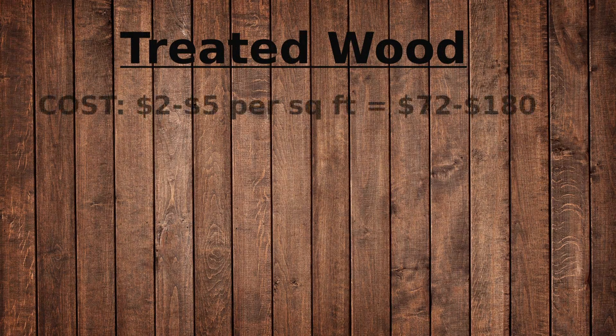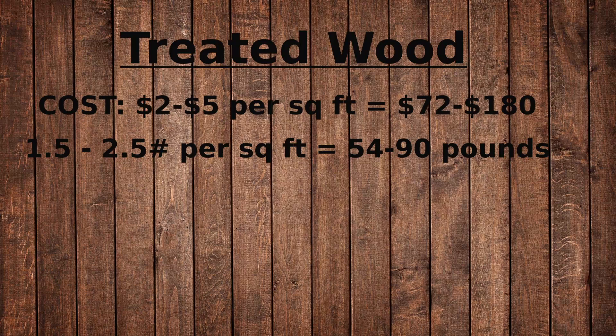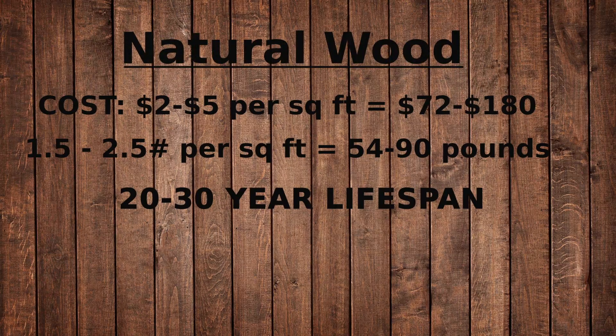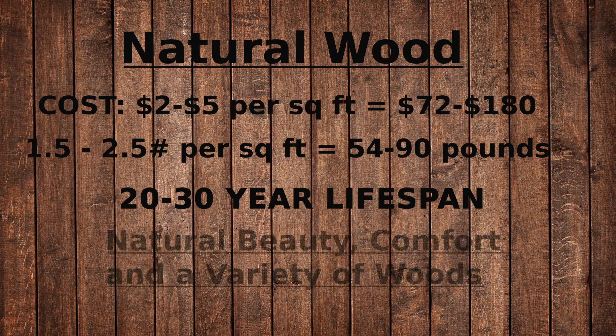Wooden decking, pressure treated, the cost runs between 2 and 5 dollars per square foot, totaling 72 to 180 dollars for 36 square feet. The weight is approximately 1 and a half to 2 and a half pounds per square foot, with a total weight of 54 to 90 pounds. The lifespan is expected to be 15 to 20 years with regular maintenance. Cedar and redwood can actually last 20 to 30 years with proper care. The advantages boast natural beauty, comfort, and a variety of wood choices.